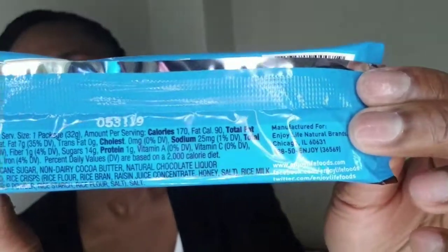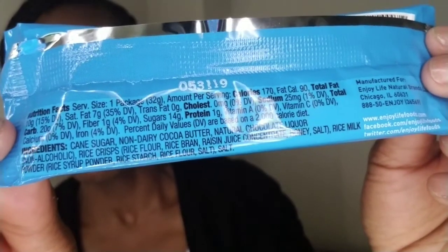I'll hold it up so you can see the ingredients and read them off. It says: cane sugar, non-dairy cocoa butter, natural chocolate liquor (non-alcoholic), rice crisps, rice flour, rice bran, raisin juice concentrate, honey, salt, rice milk powder, rice syrup powder, and rice starch. This bar only contains 25 milligrams of sodium, one gram of protein, and 14 grams of sugar.